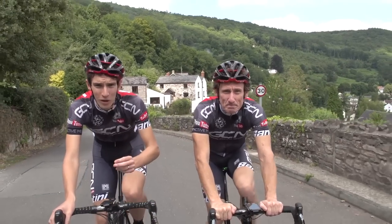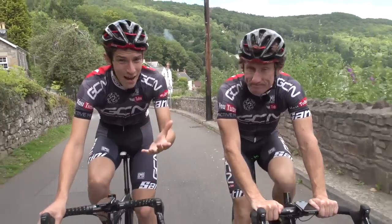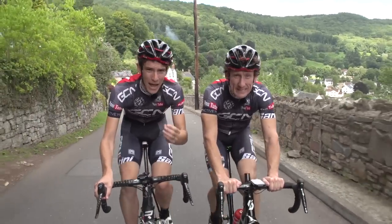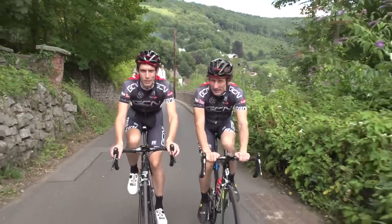But have you ever thought about the way you wear your helmet? The do's, the don'ts, the how-to's? Well, whether you have or you haven't, like it or not, here is GCN's guide on how to wear a helmet like a pro.